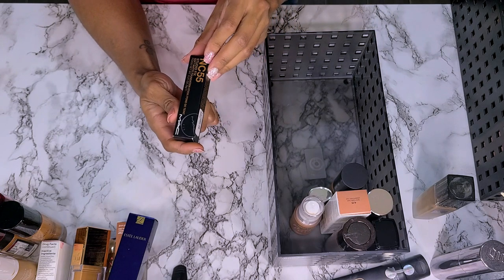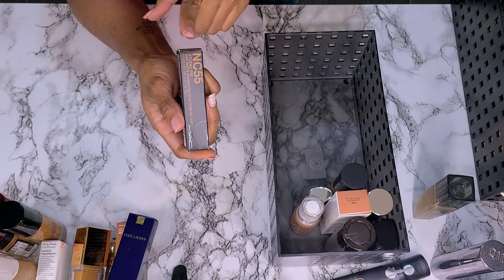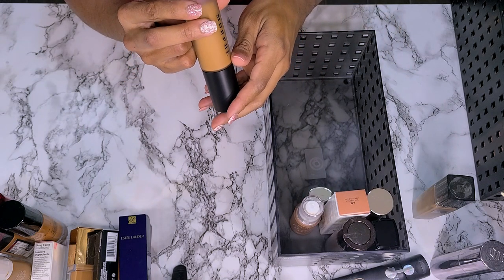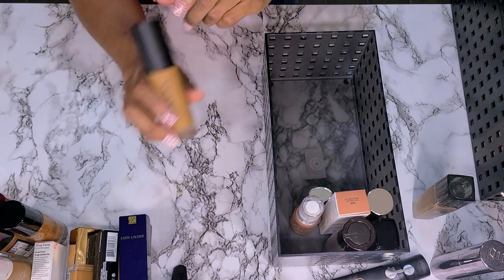Next I have my MAC Studio Fix Soft Matte Foundation Stick — you guys just saw me recently haul this from the cosmetics company store, not getting rid of it. This is the Morphe Filter Effect Soft Focus Foundation — just hauled this, y'all know I love it, not getting rid of it.